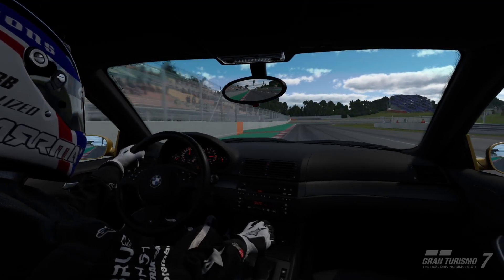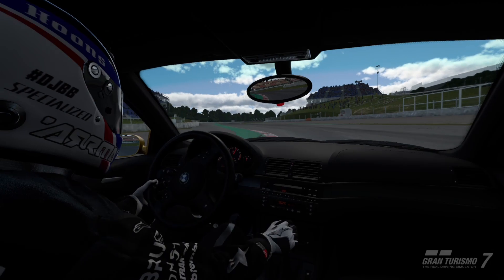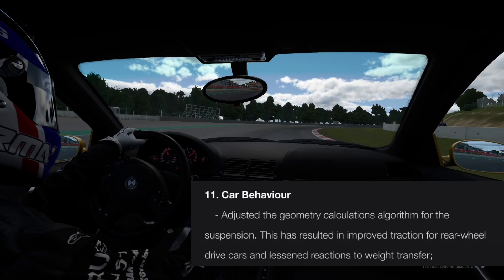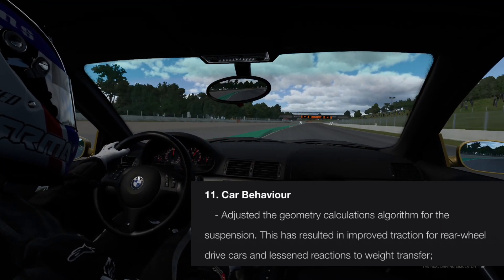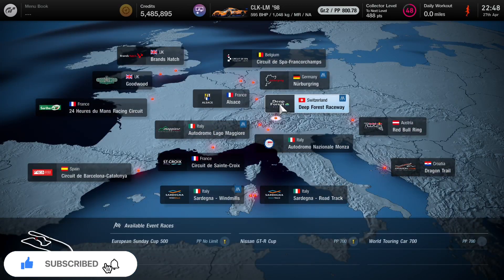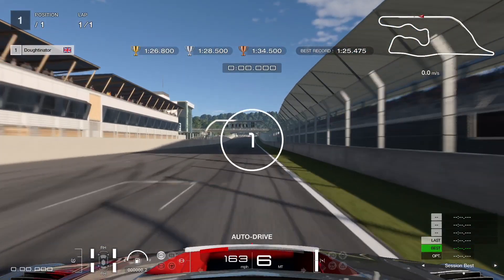Update 1.13 for Gran Turismo 7 brought many updates. Most significantly for me, there is an update with the car physics, specifically with rear end grip. Many people were complaining about the lack of rear end grip on power and the way it snapped to oversteer in original Gran Turismo 7 on launch. They've gone a long way to try to fix this with this patch, and I'm going to go through some of my nightmare tracks and combinations to see how the new physics update has changed things.